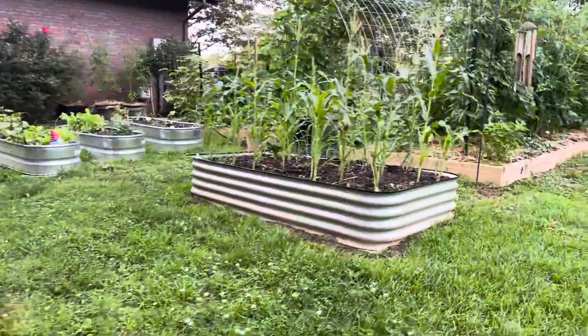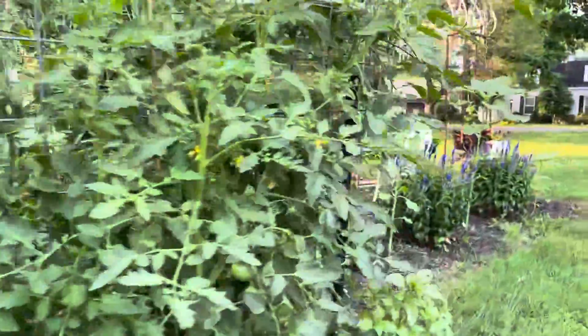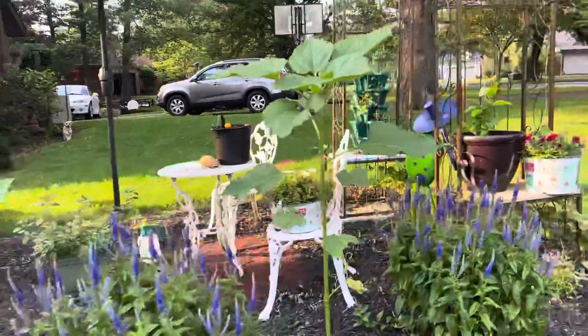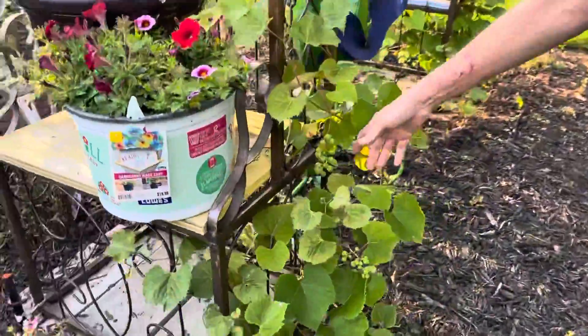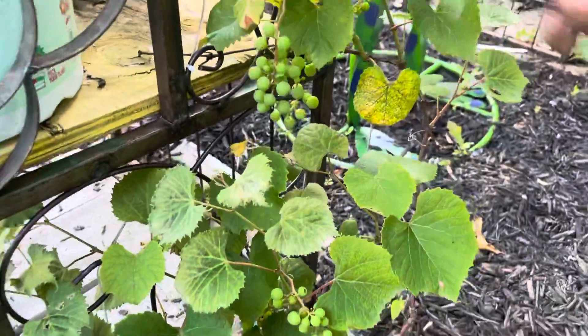We planted some grape plants last fall and they've got some grapes on them — we haven't gotten to eat any yet. A few sunflower plants. Look at the little baby grapes — those are cool. I can't wait for them to get ready. They're a Concord.